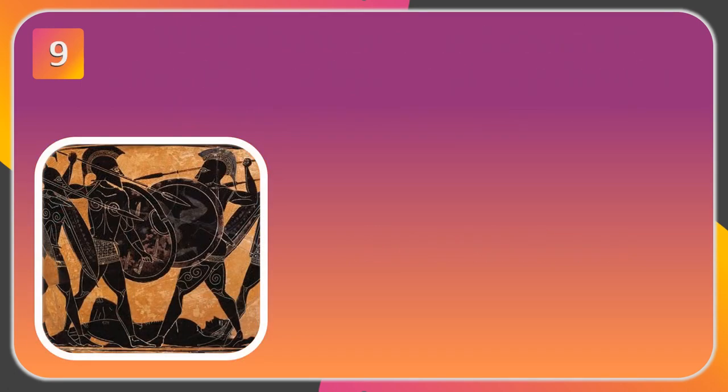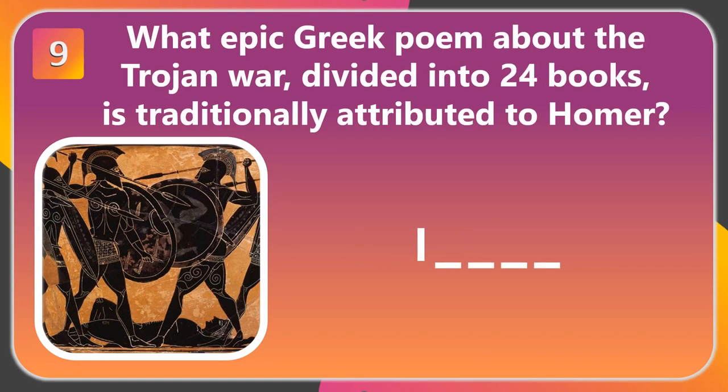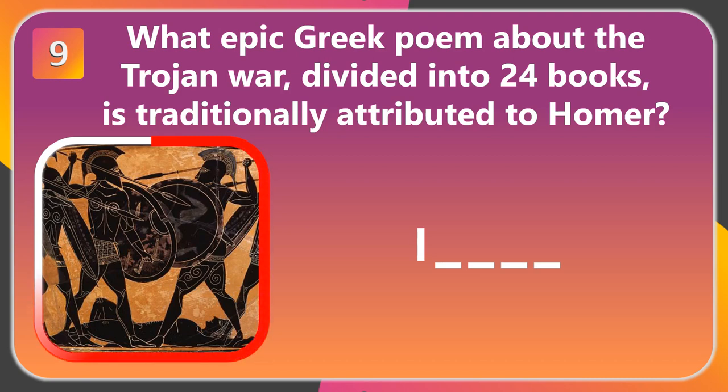Question 9. What epic Greek poem about the Trojan War, divided into 24 books, is traditionally attributed to Homer? The answer is Iliad.